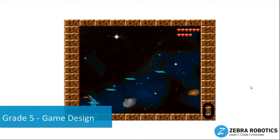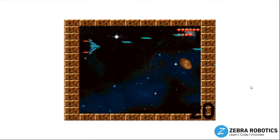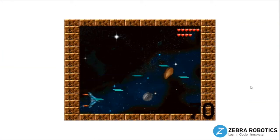Our Game Design workshop introduces fifth grade students to event-based programming. Students create their own jet fighter game that can score points by aiming a laser at incoming meteors.